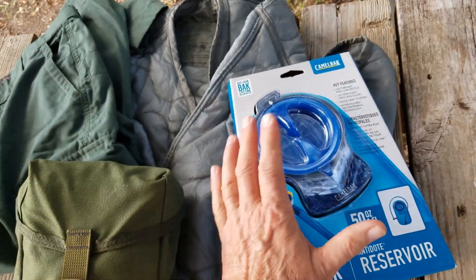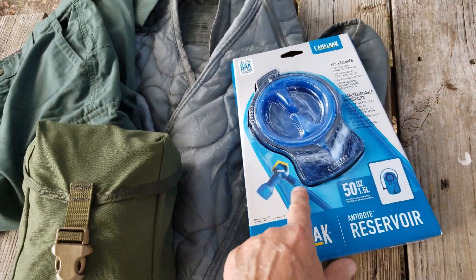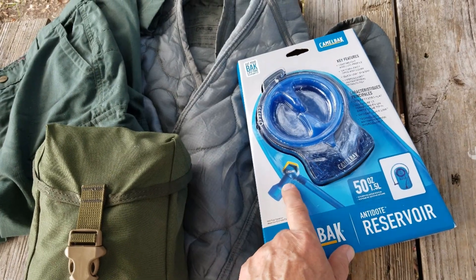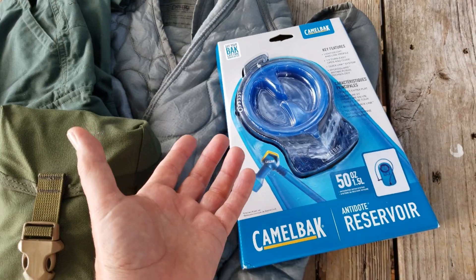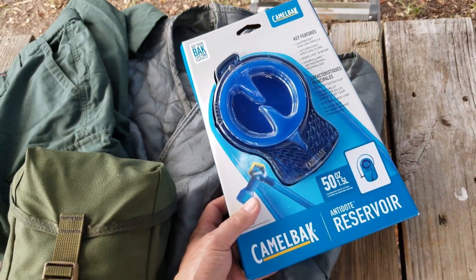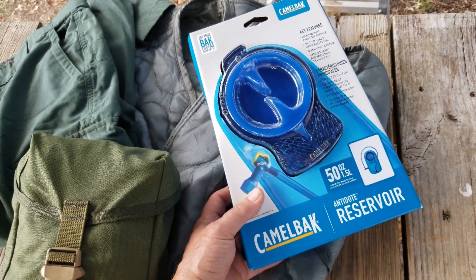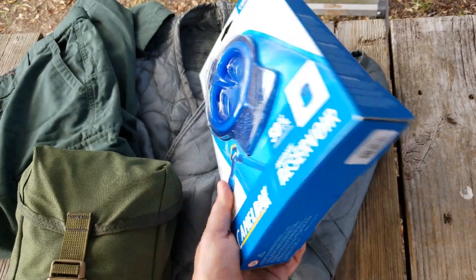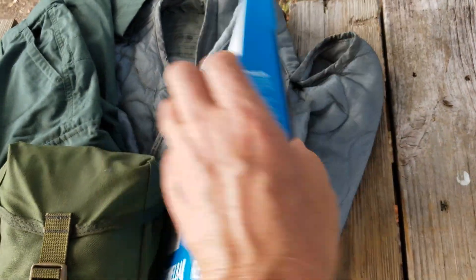If you're one of my five faithful, you know I'm really not into actually drinking out of one of these reservoirs, but I think they're wonderful for carrying water. I'll drink out of them if I have to. But you're going to be seeing this again because I got this for a new piece of gear that I just picked up that this is going to fit. So this was just a very opportune thing to pick this up.